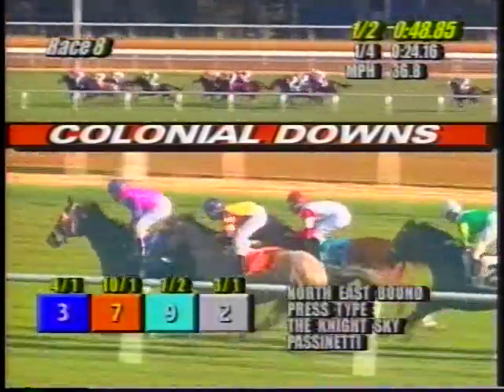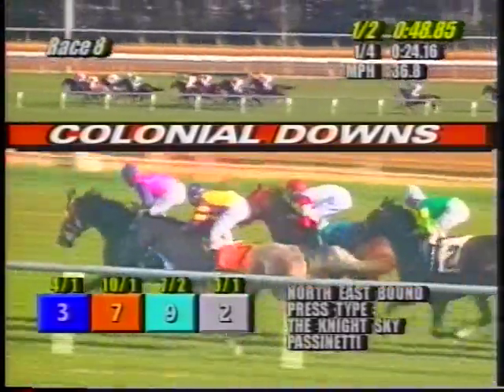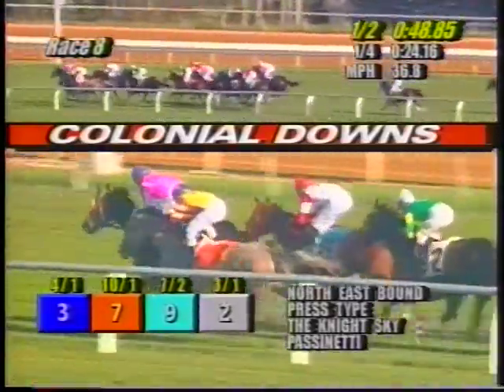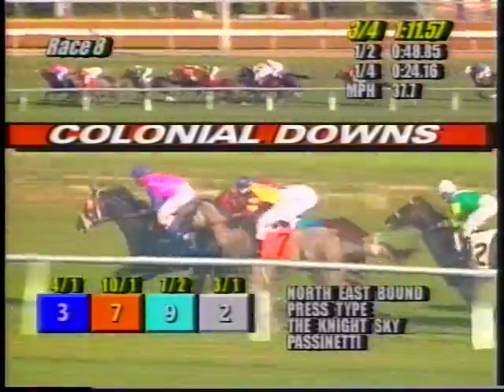Northeastbound leads by a neck. They're not going too fast up front — as a matter of fact, they're slowing it down. Press Type is second, Night Sky up close in third, Passanetti tracking along in fourth, two and a half lengths from the lead. Appalachian Chief losing a little ground. Hunter's Aim racing on the inside, five lengths from the front. Imaginary Sword racing three wide, five or six lengths from the lead as well. Five Beta Dock, Highest Bidder, American Falcon, and Middleworth Bay the trailer. Fairly easy pace as they enter the far turn, and it is Northeastbound showing the way.